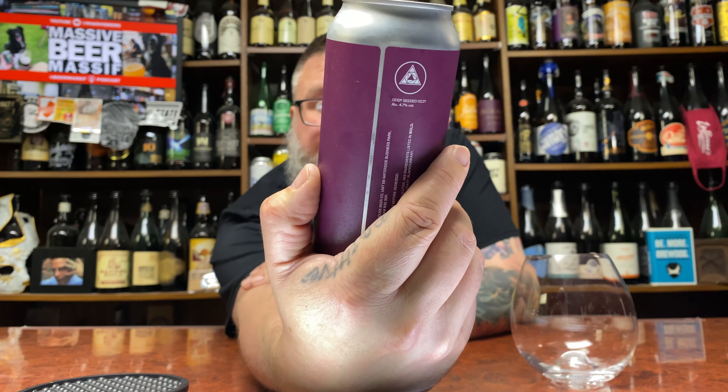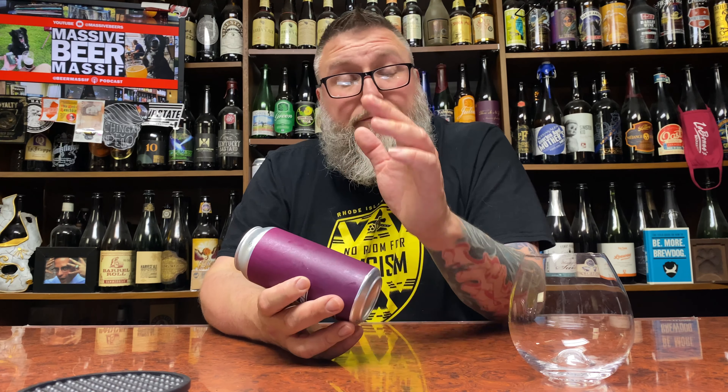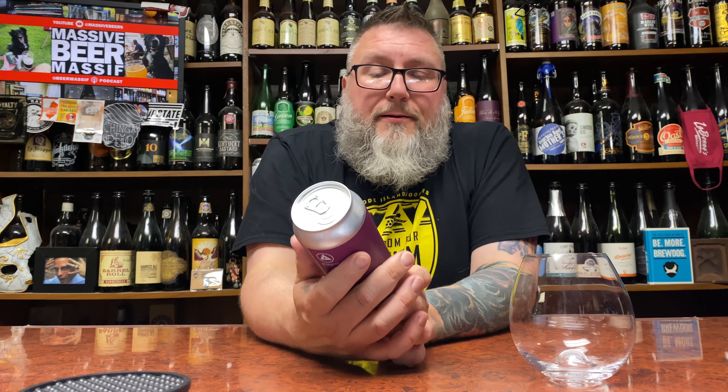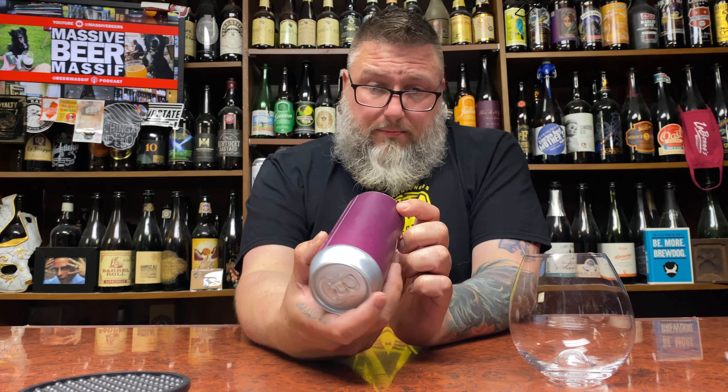How you doing YouTube? Matt Massa Beer Reviews back with a little bit of Glass House, in the form of their Deep-Seated O221. It's a tart fruit pale ale — black currant would be the fruit in here. These guys are from Birmingham, England. This can comes courtesy of my boy Adam from Mercy Beers — go check him out. He does a bunch of live streams. Super awesome guy. He sent this off and this is a 4.7% fruit pale ale.